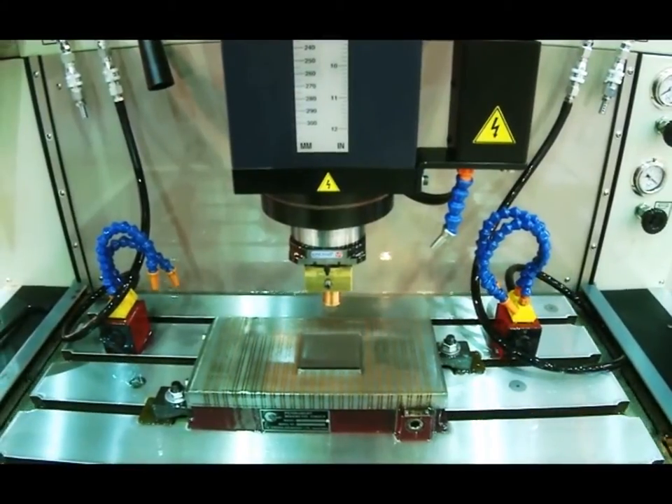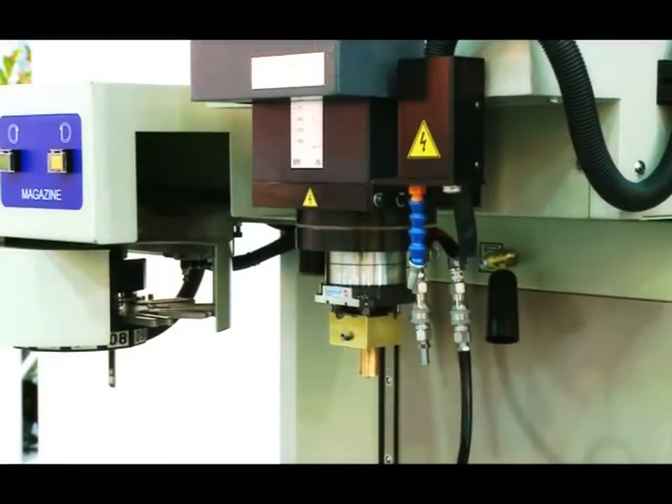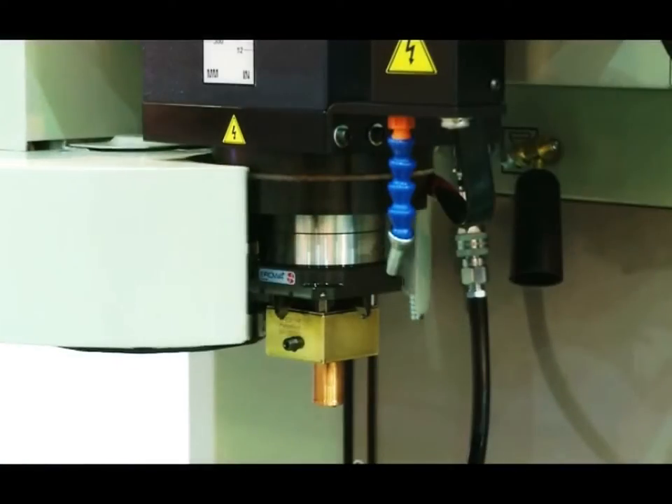ATC can be attached to oil dipper lifting machines to make automatic workpiece exchange easier and achieve an advanced automation technology.